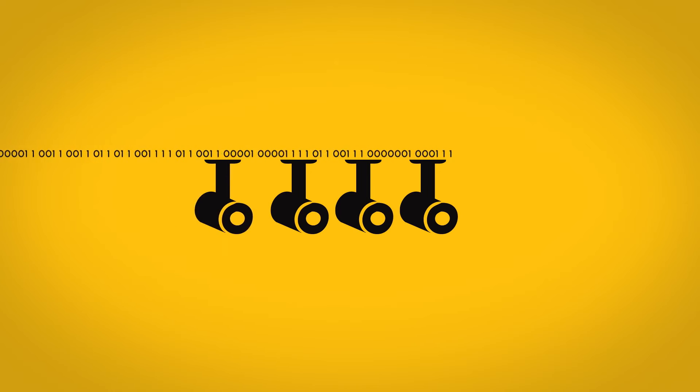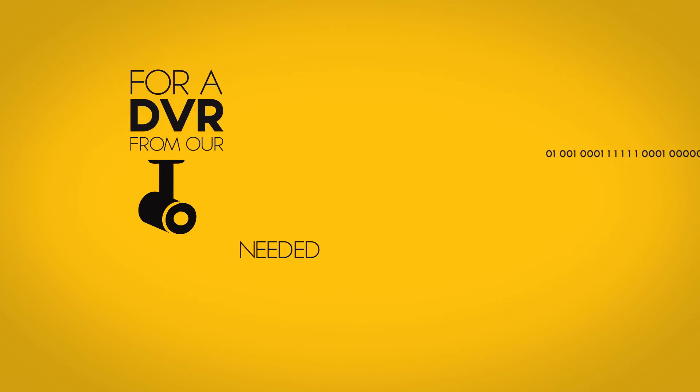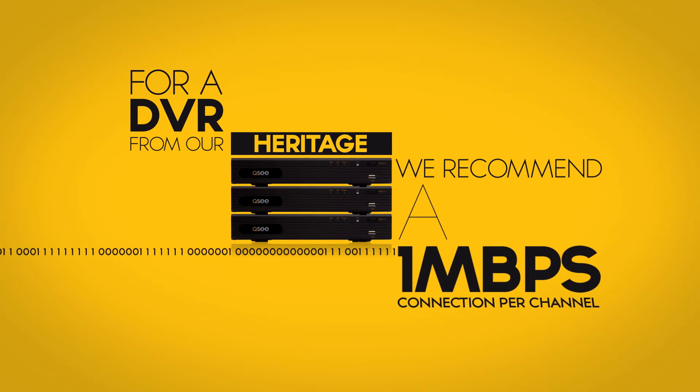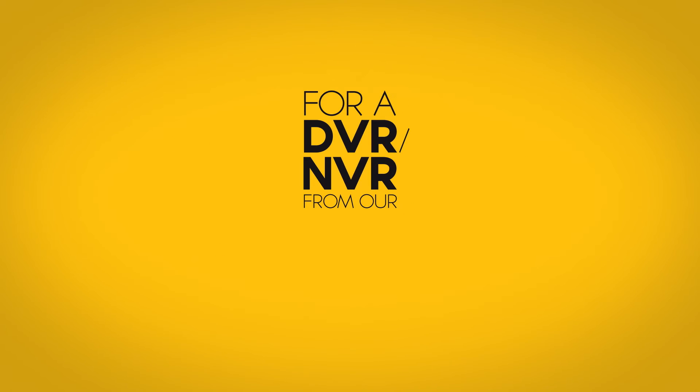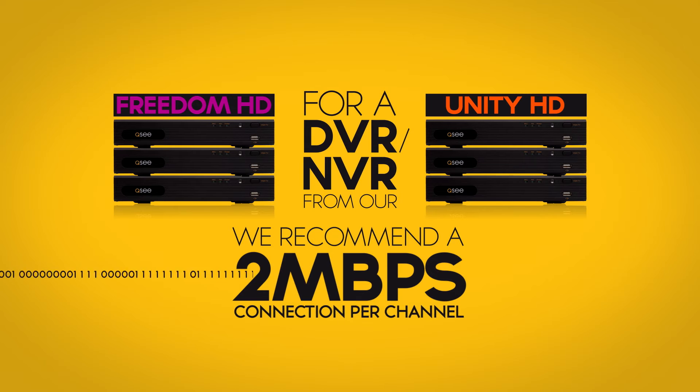How much bandwidth you'll need depends on your system. The more cameras you have, the more bandwidth you need. For a DVR from our Heritage line, we recommend a 1 megabit per second connection per channel. For a DVR or NVR from our Freedom or Unity lines, we recommend 2 megabits per channel.